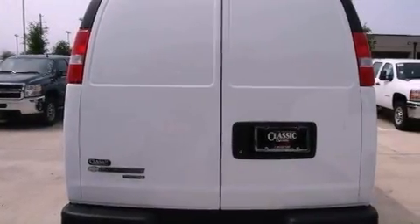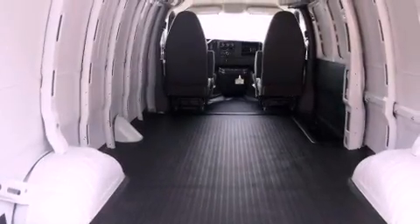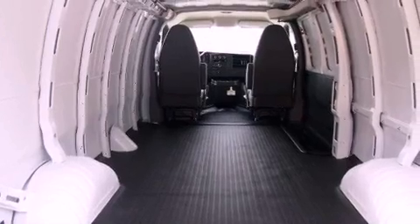Its top features and packages include the appearance package, an auxiliary transmission cooler, traction control and stability control systems, and a tire pressure monitoring system.